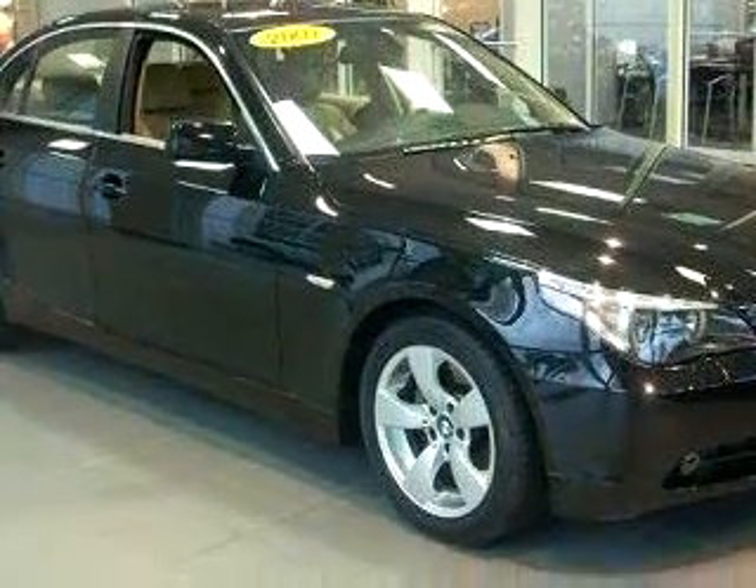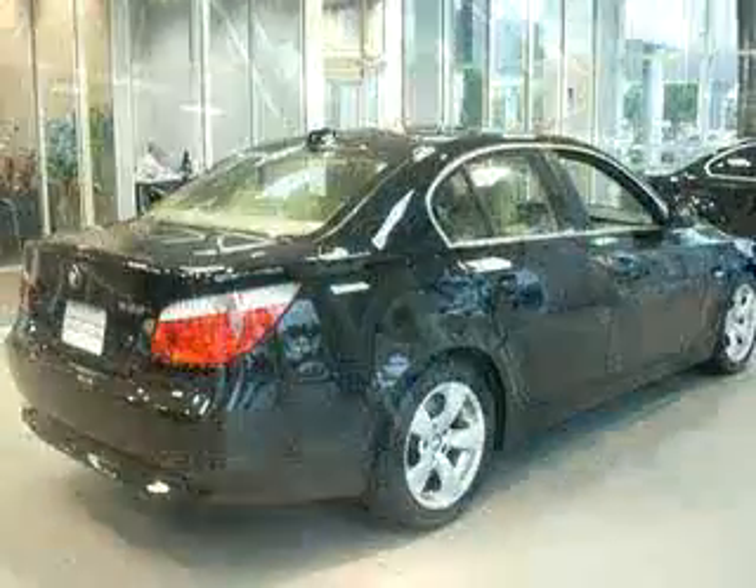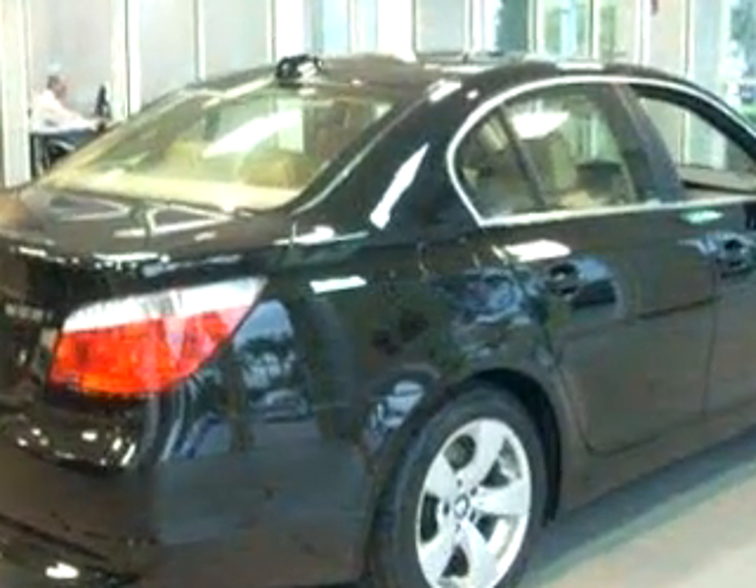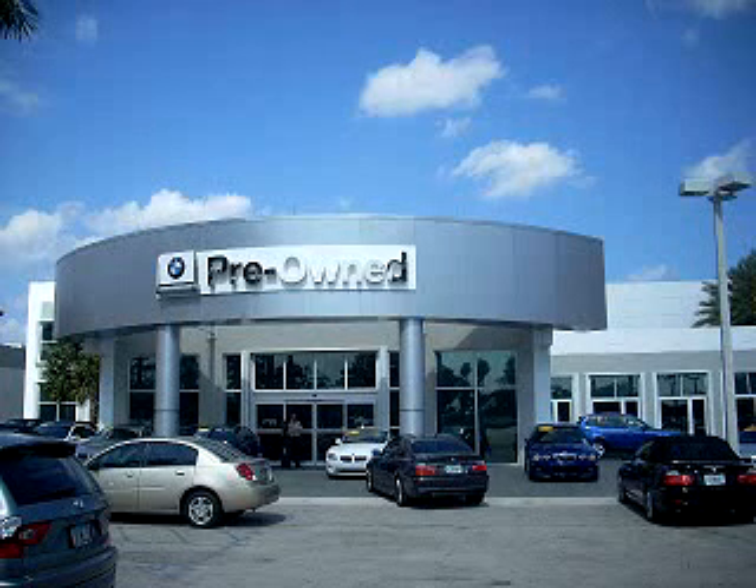Enjoy the drive and have peace of mind in this 2007 BMW 5 Series 525i. See us at Vista BMW of Coconut Creek today. Please come in and check out our extensive inventory of certified pre-owned BMWs today.